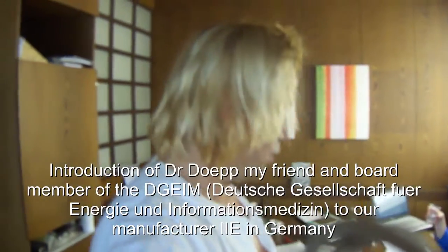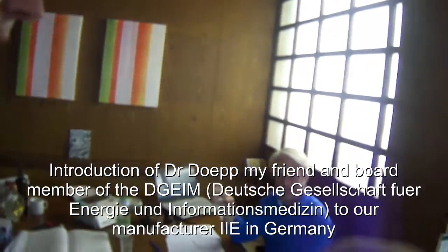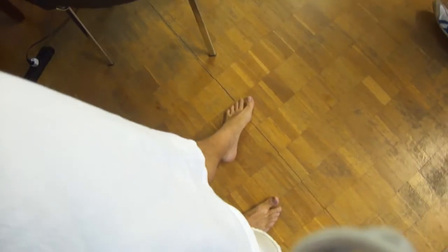I'm very happy that Dr. Döp came all the way from Switzerland, from St. Gallen — four hours to here to beautiful Bavaria. And I'm coming from the cellar, as you can see I'm dressed for research.